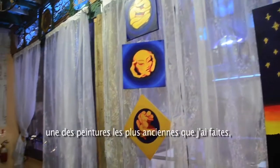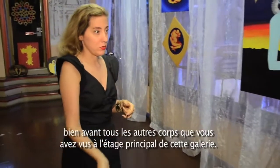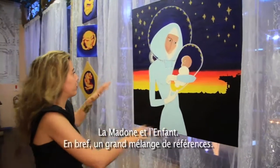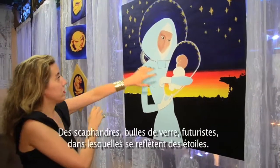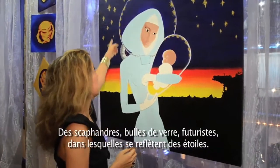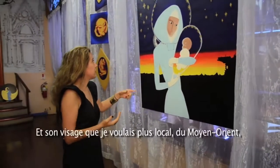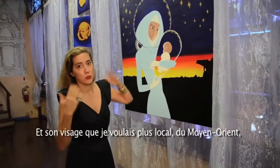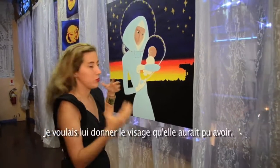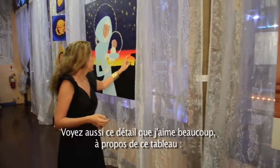Here we have some of the couple bodies from earlier paintings. 'Madonna and Child' — a big mix of references. The Mary blue, but with futuristic bubbles of glass with the reflection of stars in them. It's always about questioning where science is and where spirituality is. The face is more what I would consider Middle Eastern — she could be from anywhere. I wanted to give her the face she might actually have had.